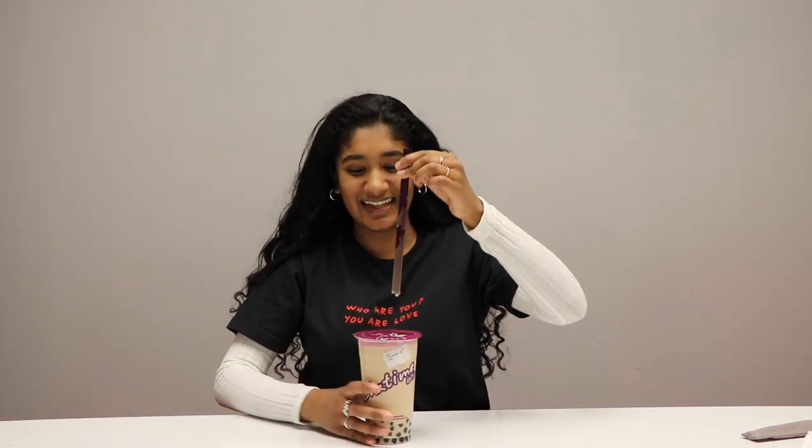First thoughts of Cha Time: it tastes like home, it tastes like what I know. I will say this one also has a bit of an extra flavor — the other one tasted like a true black tea, but this one has something almost like honey, like the syrup they use has something a little sweeter to it. I don't know what that would be, but the tapioca is better than the other one.